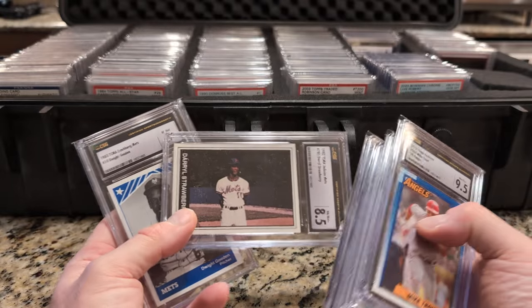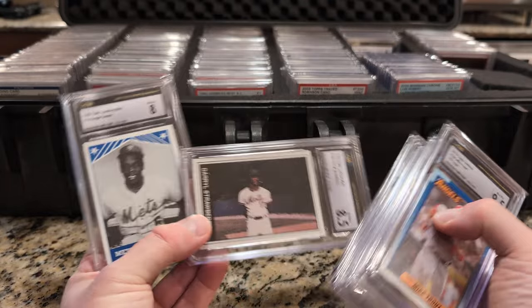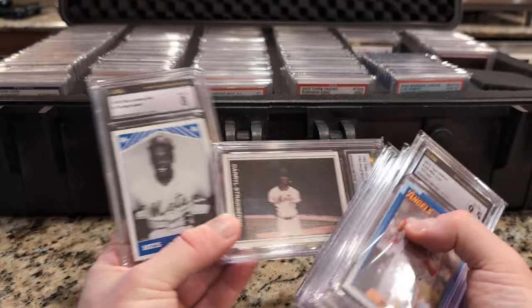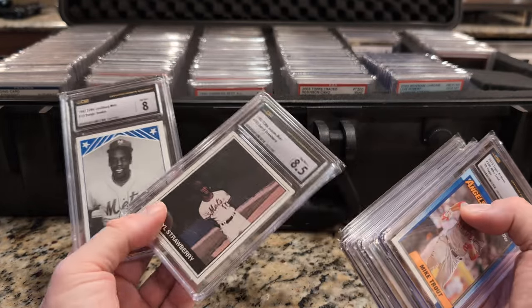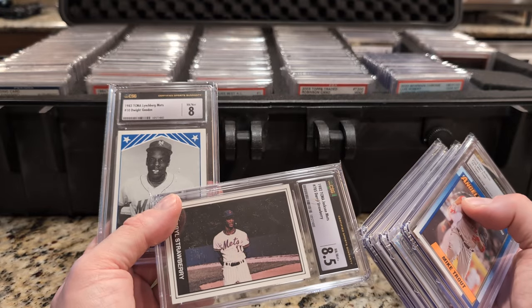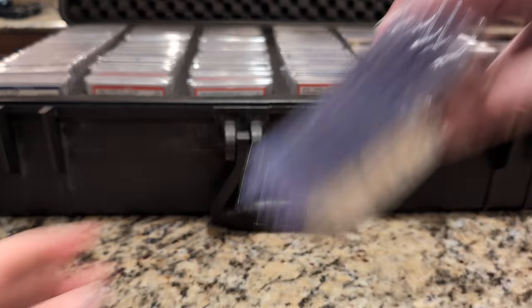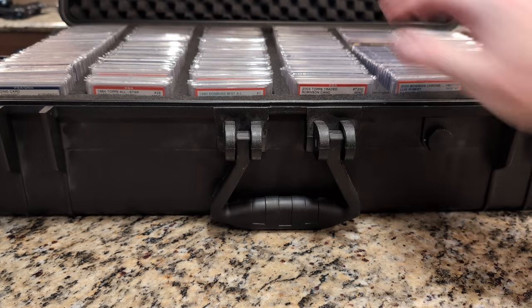These are a couple of Gooden's — actually this is Strawberry and Gooden's first professional baseball cards, I believe. Tidewater Tides. And this is the Jackson Mets, I think. Darryl Strawberry.